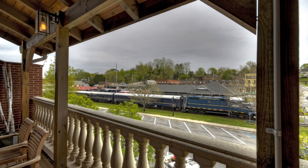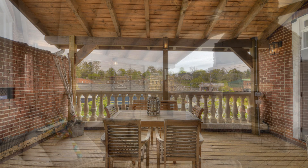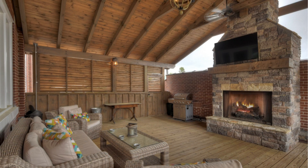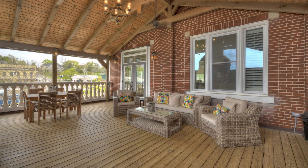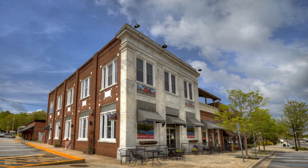Prepare to be amazed by the pièce de résistance: the rooftop-covered terrace. A gas-logged fireplace provides warmth and ambiance, while the gas grill allows for delightful outdoor cooking. This cozy space comes together to create a perfect evening.